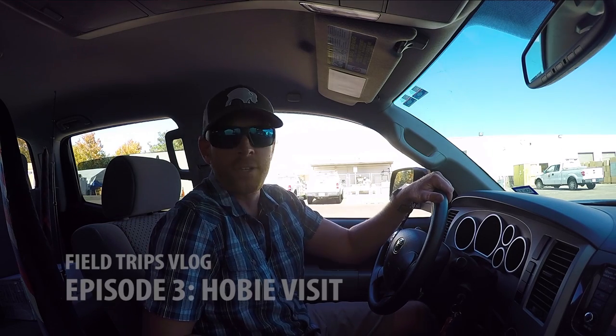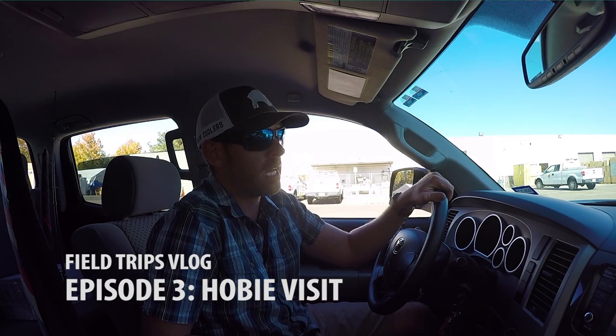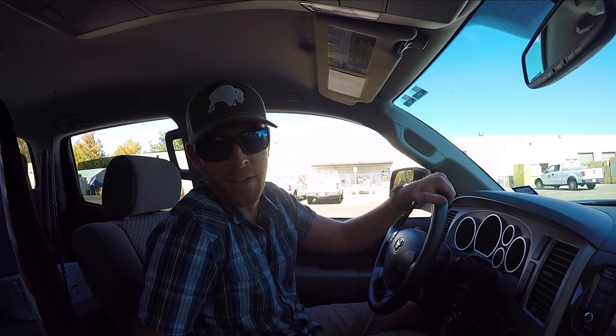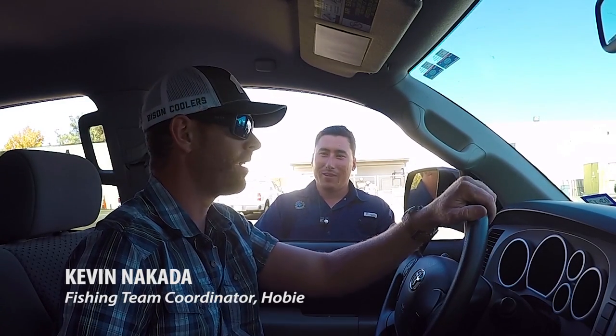I'm fishing in La Jolla with Kevin Nakata from Hobie, and today I'm actually at Hobie headquarters here in Oceanside, California to have a meeting with Hobie. They're telling me I'll be able to walk the factory and see how these kayaks are made. Here's Kevin right now. Welcome to the Hobie world. I'm excited to check it out.